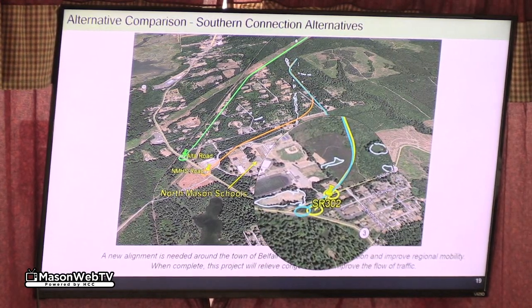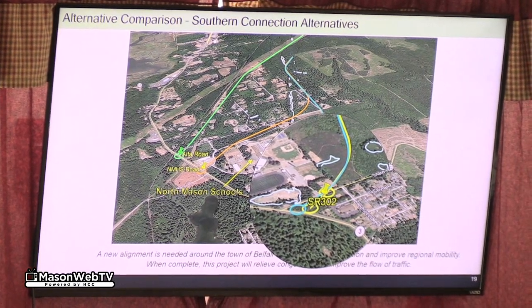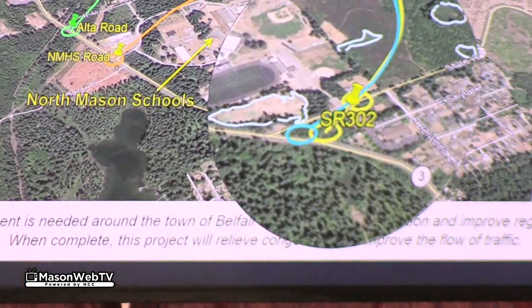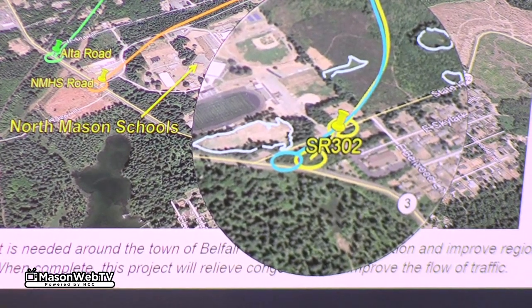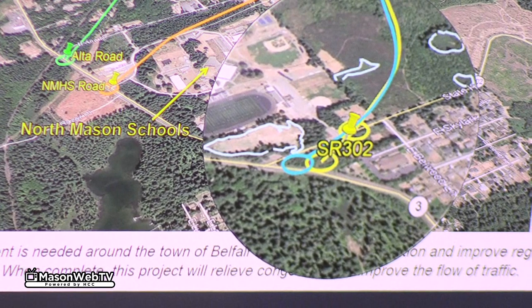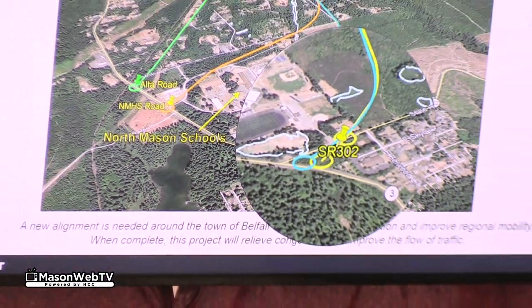The idea of putting two roundabouts in is to change the angle that the vertical would come in — coming in at a 90-degree angle — and that makes it less impactful on the existing Highway 3.